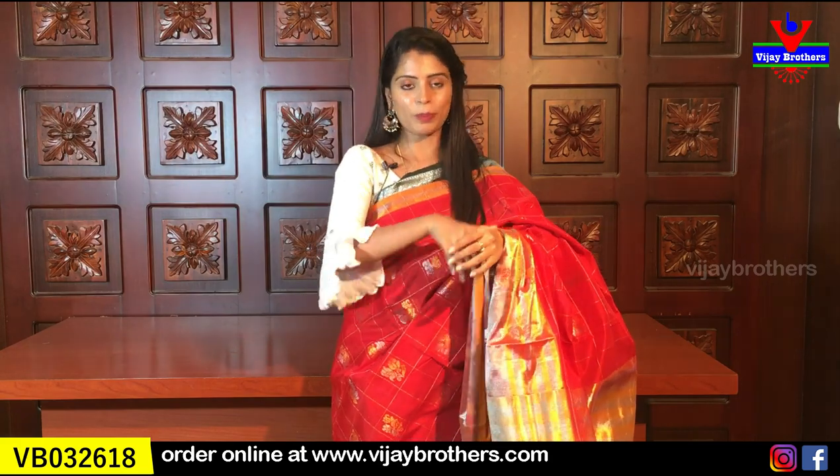All these saris are already uploaded on our website. The link is in the description — click it, log in, and you can easily purchase. If you have any problem with the website link, take a screenshot of the sari you like and send it to our WhatsApp number — our team will help you purchase. If you are in Hyderabad, you can definitely visit our stores. Our branches are in Hyderabad Nagar, Ashoknagar, and Kottapit — whichever is nearest to you, visit and check out the beautiful collection. Thank you so much for joining us today. Until then, keep smiling, take care, bye-bye.